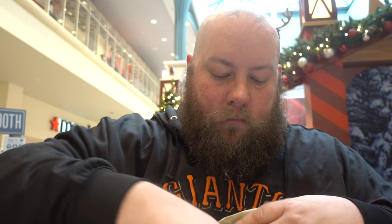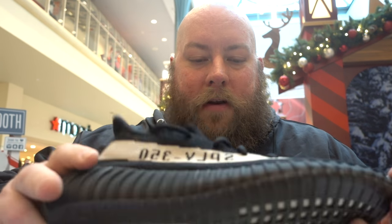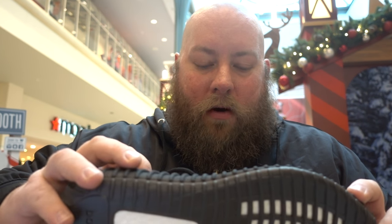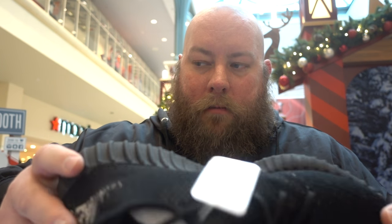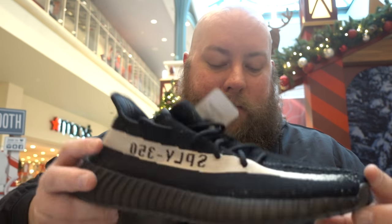Here is my first look at the Yeezy 350 white and black. This actually isn't really white — it's more of a creamy, almost light beige color. But still a pretty sweet shoe, still very nice. Very impressed with this.